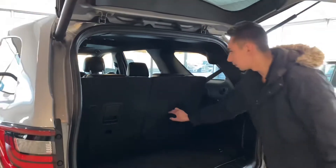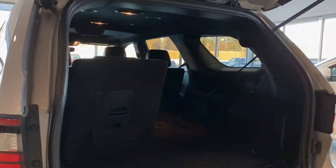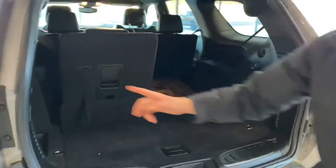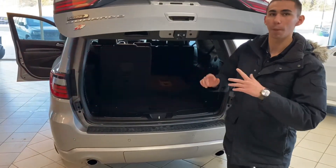Seats fold down — it's a 7-passenger vehicle. Fold them down, super easy to use. Super cool feature: not only do you have a 12-volt cigarette plug back here, but the lift gate will actually feel pressure and open back up, which is awesome in case you have kids.